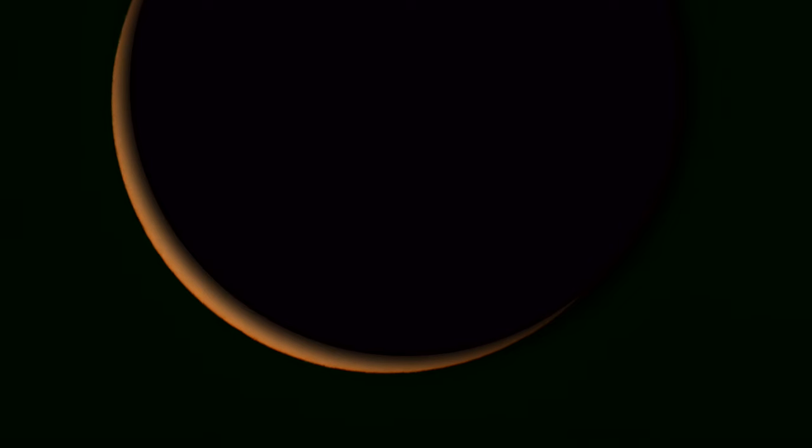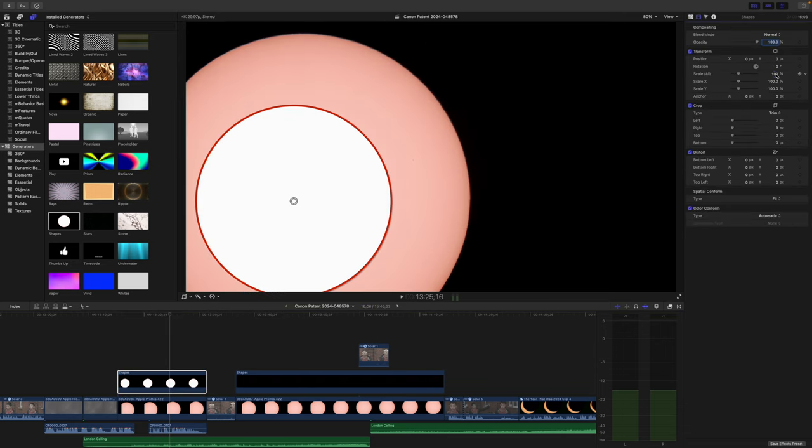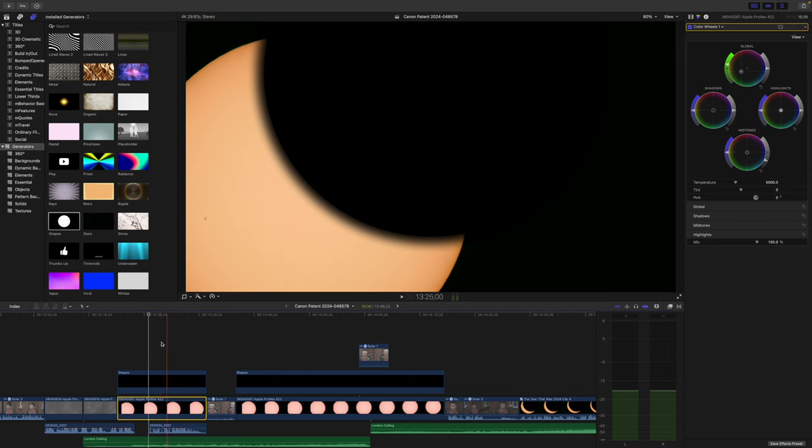So how did I create this effect? The first thing I did in Final Cut Pro was add a shape effect and drop it over the image, matching it to the size of the sun, then feathered the edges. And because of the solar filter I was using, the sun looked a little pink, so I adjusted the color wheels to give it a yellow look.